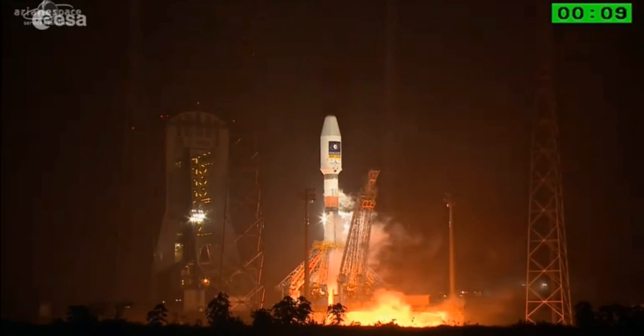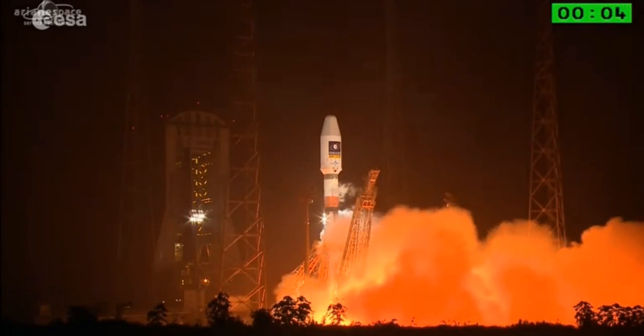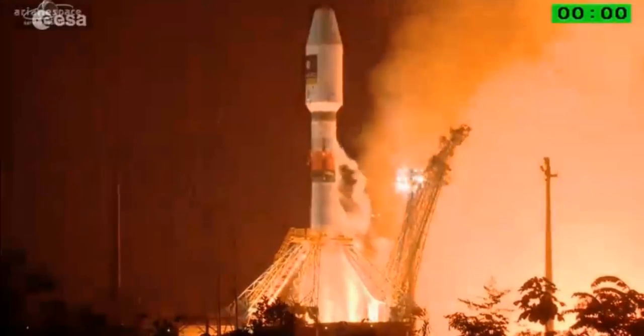10, 9, 8, 7, 6, 5, 4, 3, 2, 1. Top. DECOLLAGE.